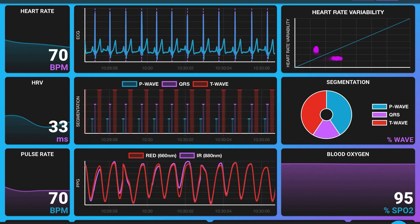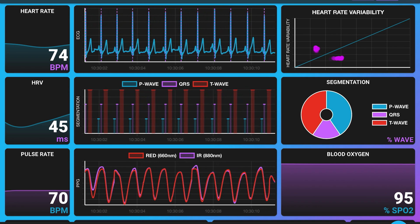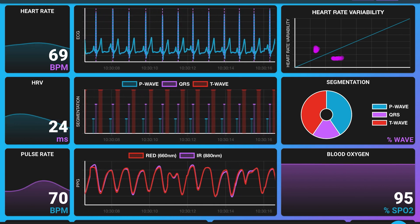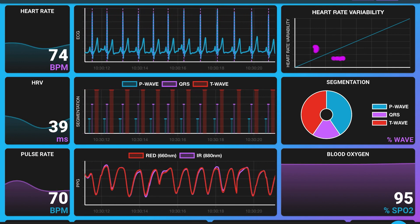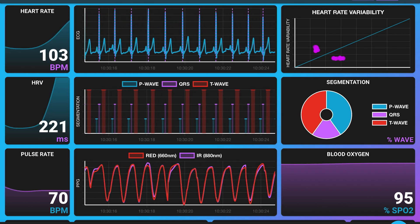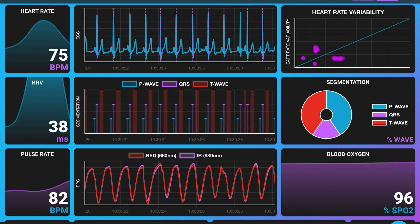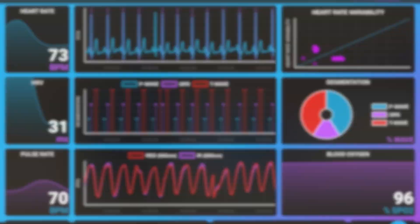The last row shows the PPG signal. Here we're getting the pulse rate, which should coincide with the heart rate — this is based purely off the PPG signal. This particular sensor has two different LEDs: a red one and an infrared at 880 nanometers. We can see that those signals overlap each other, and from this we're calculating the pulse rate. We're also able to derive the blood oxygen — the SpO2 — around 96. Right now this is showing pre-recorded data, but all of the algorithms are running live.